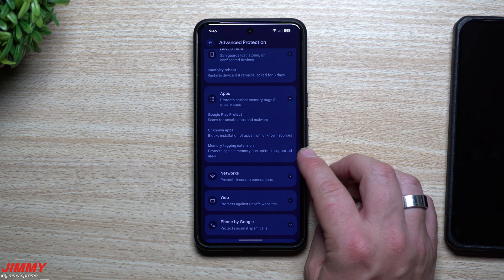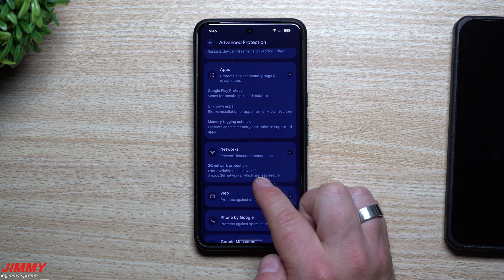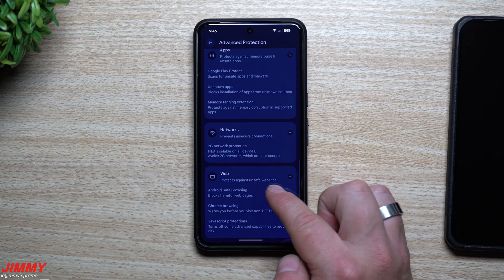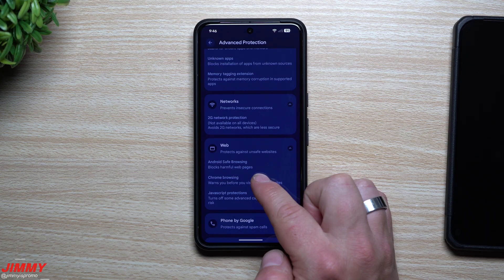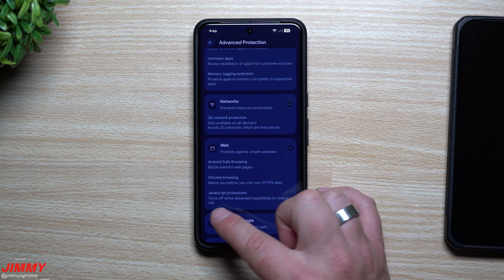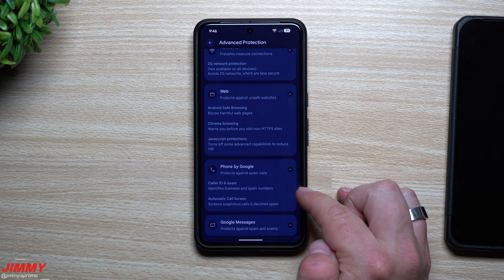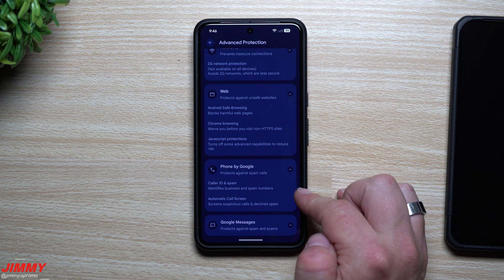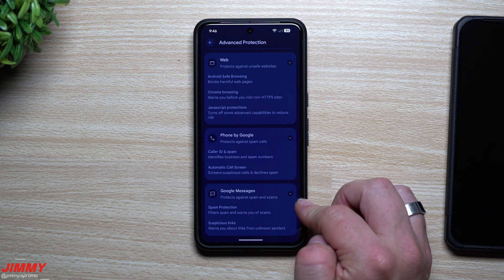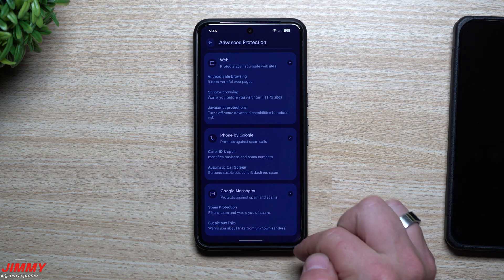For networks, it prevents insecure connections: 2G network protection — not available on all devices — will avoid 2G networks, which are less secure. For the web, it protects against unsafe websites: Android Safe Browsing blocks harmful web pages, Chrome will warn you before you visit a non-HTTPS site, and JavaScript protections turn off some advanced capabilities to reduce risk. Phone by Google protects against spam calls — Caller ID and spam identifies businesses and spam numbers, automatic call screening screens suspicious calls and declines spam. Google Messages protects against spam and scams: spam protection filters spam, warns you of scams, and suspicious links warns you about links from unknown senders.